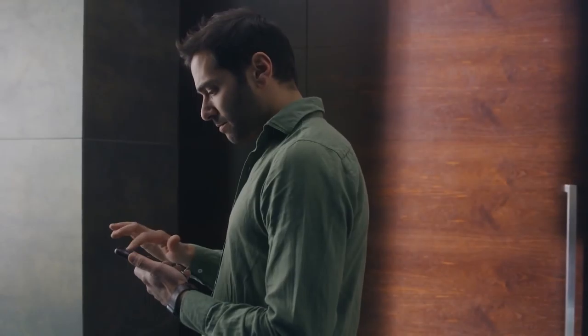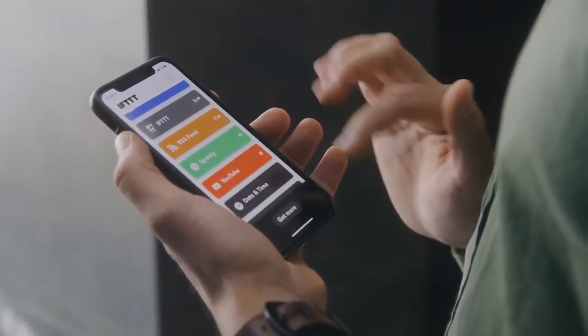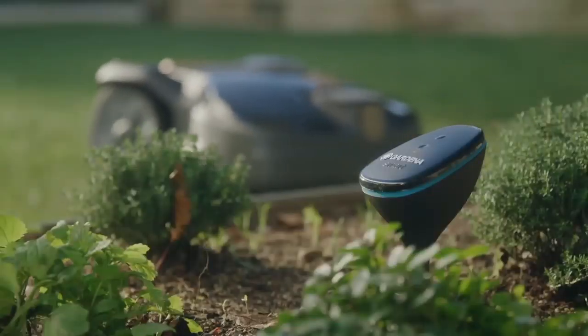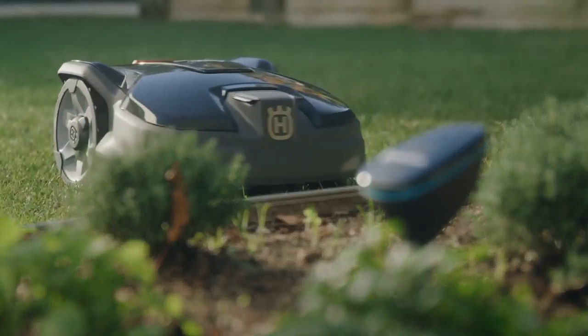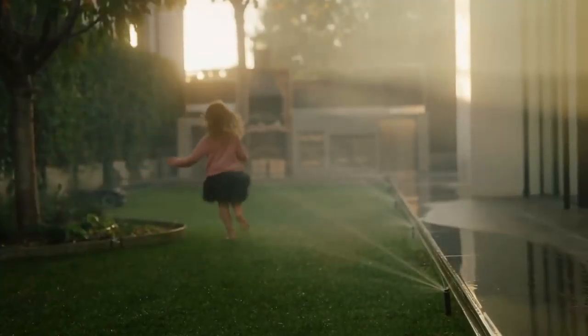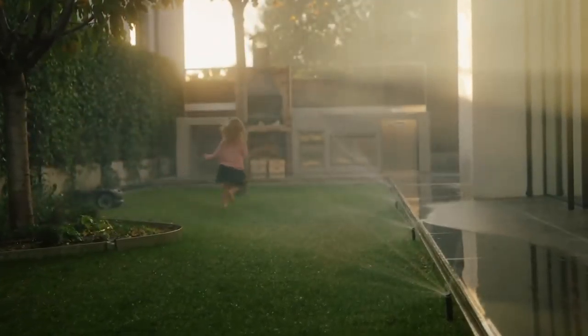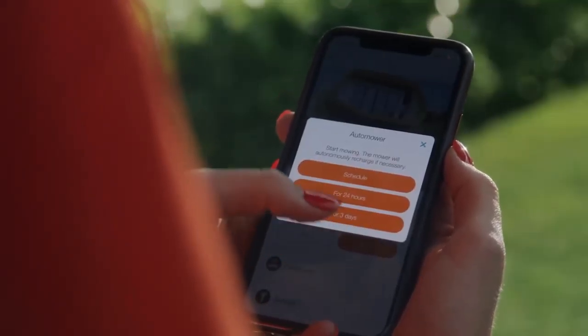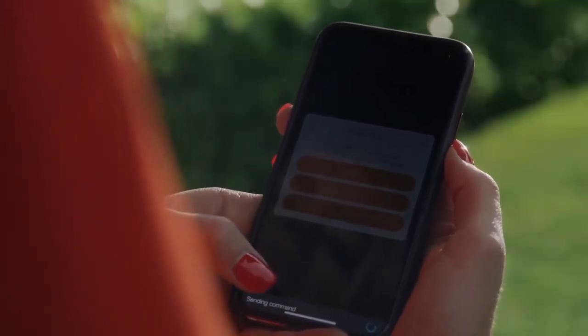You can use it in digital routines or take full advantage of its open API. By connecting Automower to the Gardena smart system, watering and mowing will cooperate to keep your lawn green and healthy. The Gardena smart system and Automower can both be controlled from the same app, wherever you are.